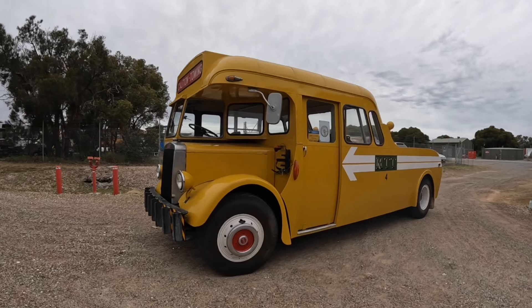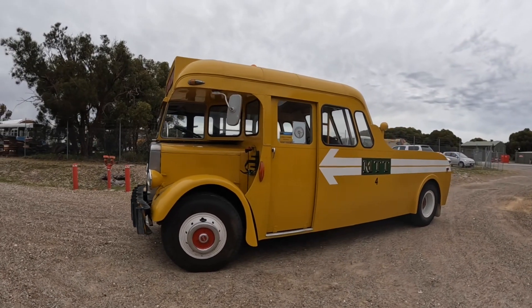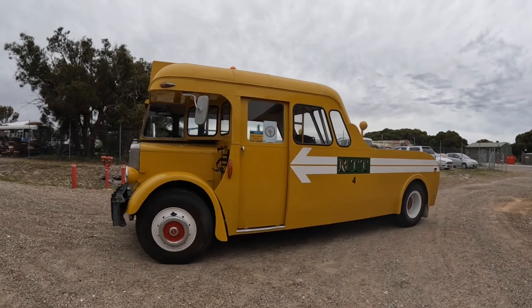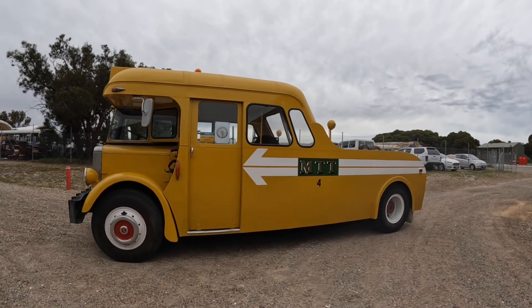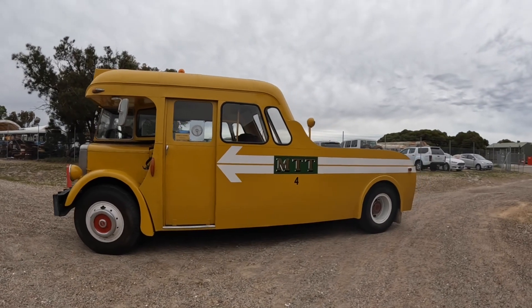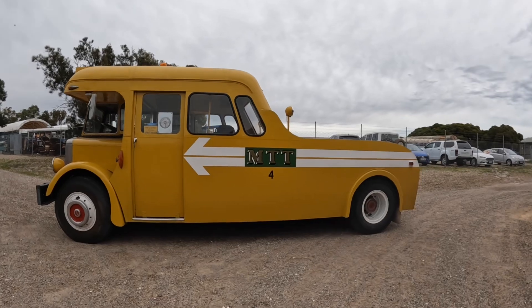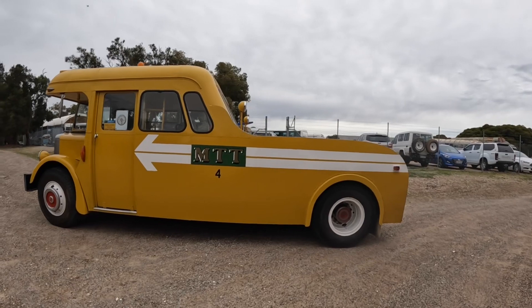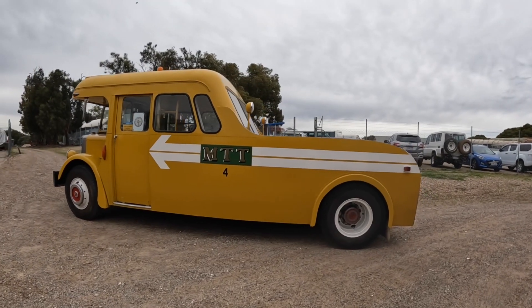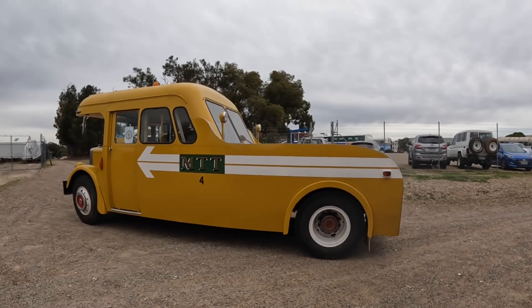After the Commonwealth Games, Melbourne didn't need as many buses as they had, so Western Australia got a bundle of the buses over here. They served in Western Australia for the MTT — the Metropolitan Transport Trust — until the very late '60s or early '70s, at which point most of the fleet were retired, but four of them were cut down to make tow trucks for the MTT.